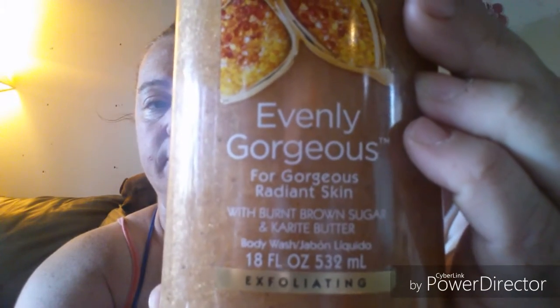I picked up a couple of body washes they had on sale. One of them will be going to the daughter-in-law for part of her birthday next month. This is an 18 fluid ounce — it's the Caress fine fragrance, 'Evenly Gorgeous,' for gorgeous radiant skin with burnt sugar and karite butter. I'll put it up there so you guys can read it.